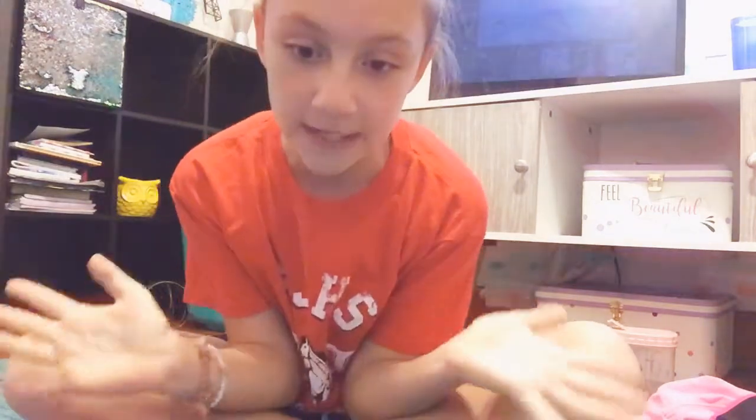Hey guys, welcome back to my video. Today I'm going to be showing you how to be a VSCO girl. Some of the items I do not have with me right now, so just enjoy what I have.